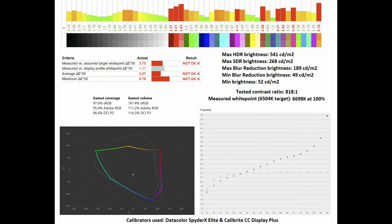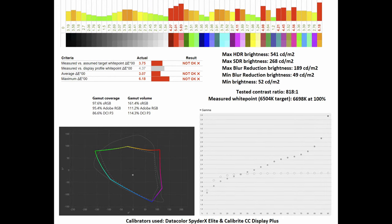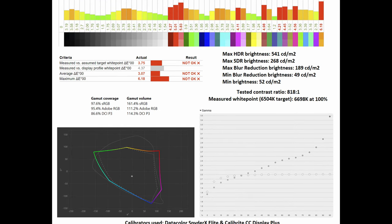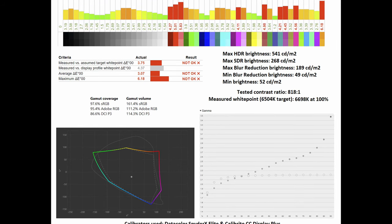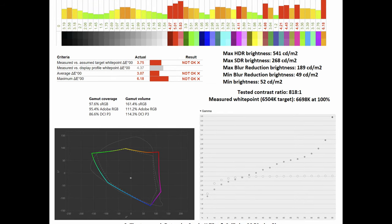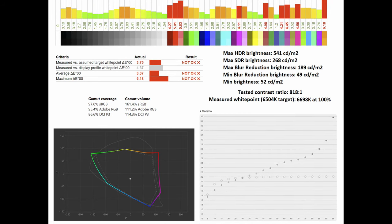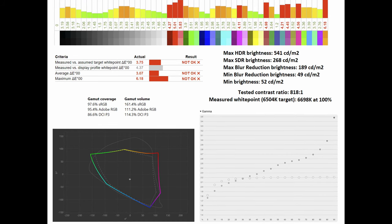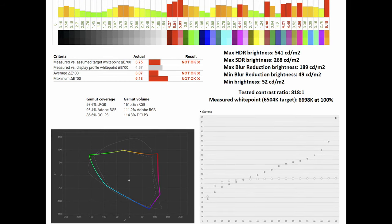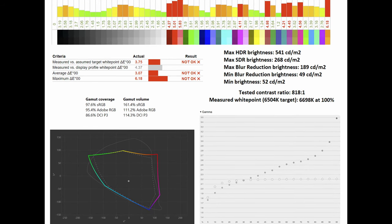The monitor does have a wider color gamut, so if you're not going to be editing in the sRGB space, you might want to use one of the other user modes to get a little more image pop. In user mode, I had its sRGB, DCI-P3, and Adobe RGB all positively affected. Below you can see how it compares to the Adobe RGB standard, where it sits at 95.4% gamut coverage and 111.2% gamut volume. As for the average DeltaE, it sits at 3.07 and a maximum of 6.18 — this is against the Adobe RGB standard rather than sRGB. The measured white point is 6,698 Kelvin at 100%, and you can see how the gamma curve sits in comparison to the 2.2 standard.